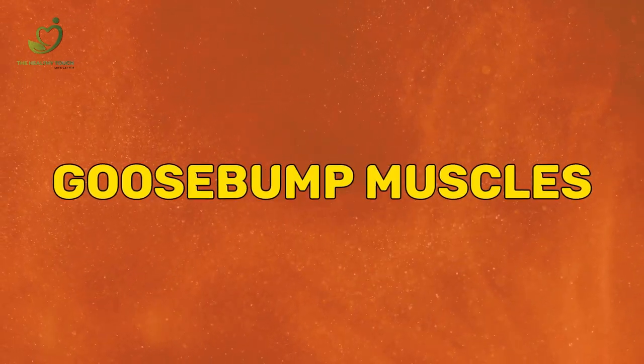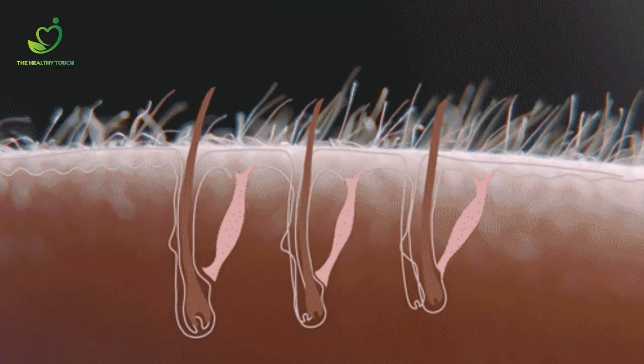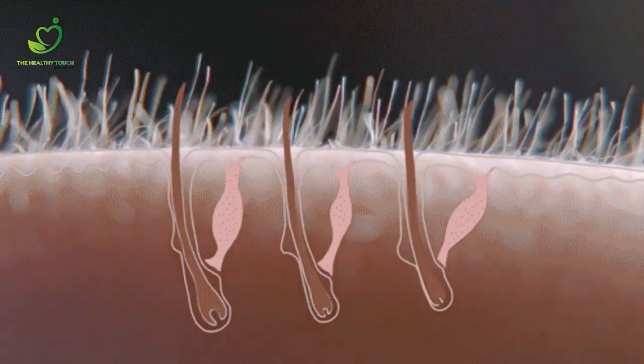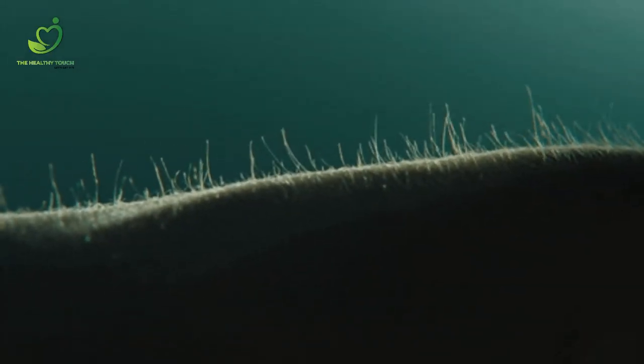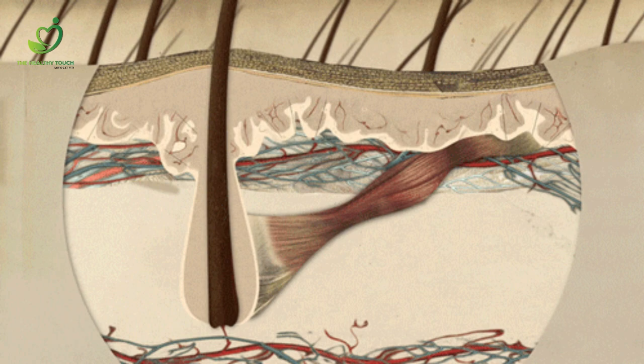Goosebump muscles: ever wonder why you get goosebumps? You have tiny muscles around the hair follicles which contract when you're scared. The function would make other animals' fur stand up, but because human body hair isn't thick, you can still see the bumps.